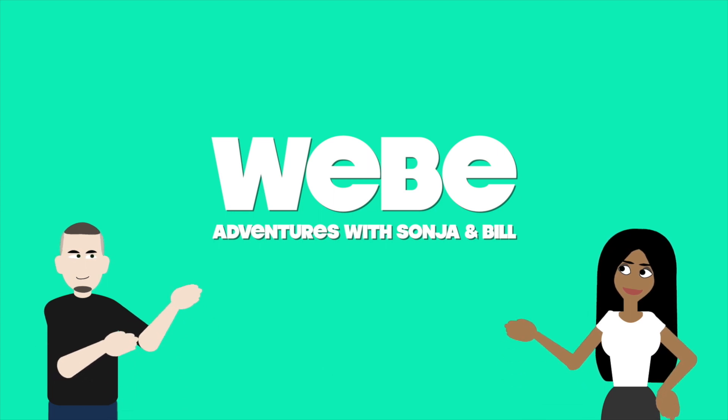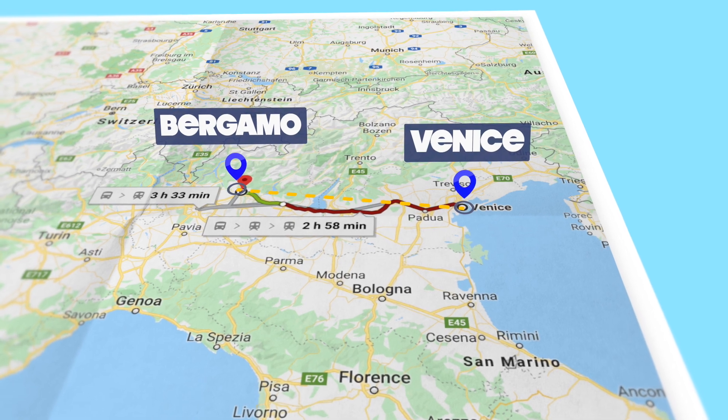Ciao a tutti. Mi chiamo Sonia. Mi chiamo Bill. Hello to you all. My name is Sonia, and my name is Bill.